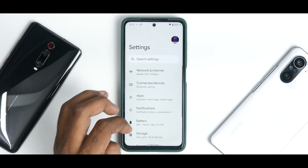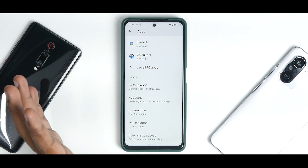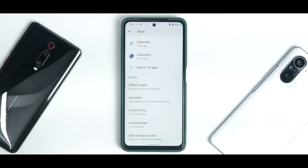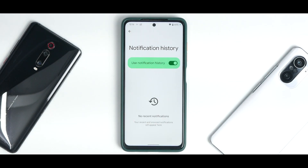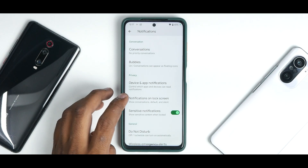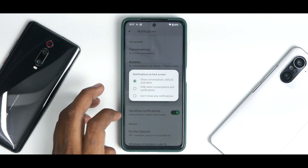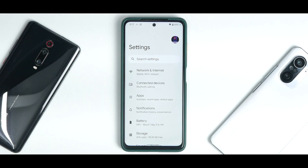Under Apps you have assistant, screen time, unused apps, and special app access. Notifications includes notification history — very useful for daily driver use — device and app notifications, and lock screen notification control. Google has really stepped up privacy and notifications in Android 12 and it shows.